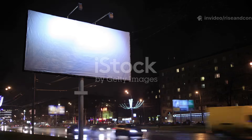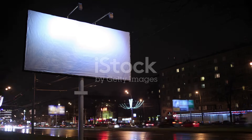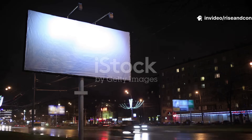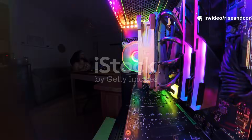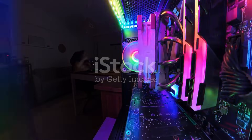But LEDs aren't just practical — they're beautiful. Think about the dazzling light shows at concerts, the glowing billboards in Times Square, or even the soft neon hues in your gaming setup. All powered by LED technology. With millions of color combinations and instant control, LEDs have redefined creativity and design.